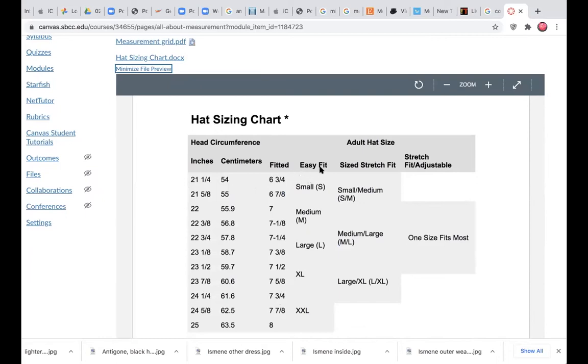Easy fit means it's just like small, medium, and large clothing — it's not going to be as specific. Stretch size means you could possibly work two sizes into a stretched size. So there's just an idea there.